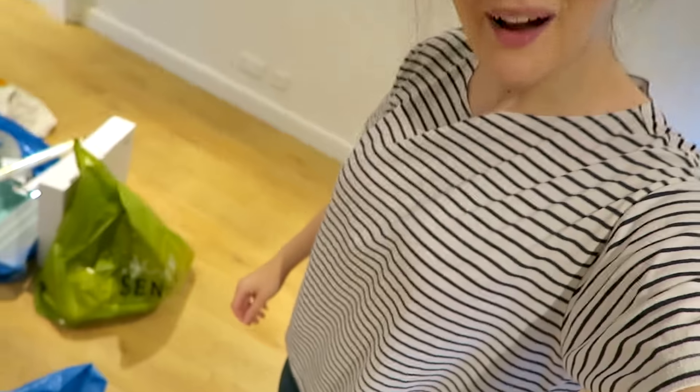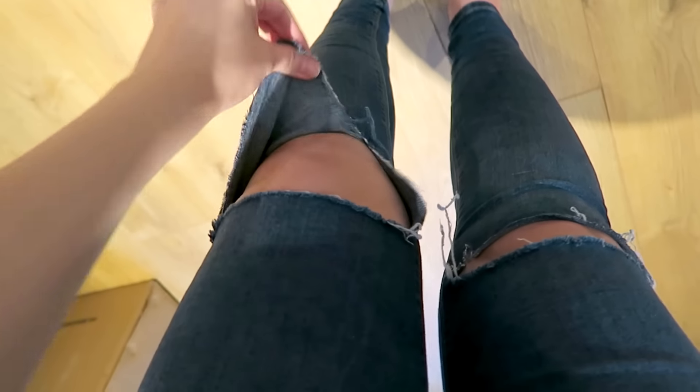Got my painting clothes on — basically an old pyjama top and the most ripped jeans that I own. These are definitely decorating jeans because there's no way I'm wearing these outside.